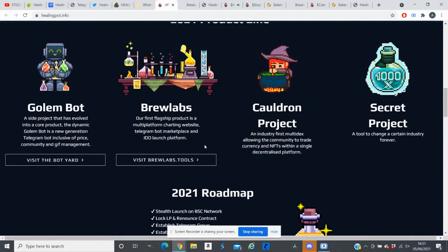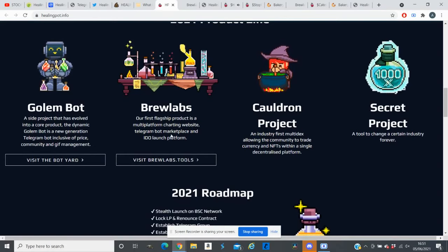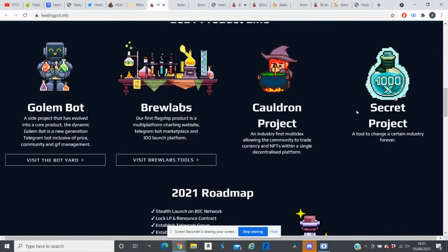They also have Brew Lab, their first flagship product — a multi-platform charting website, Telegram bot, marketplace, and ideal launch platform. Through this platform they will soon offer new token launches, both verified and unverified tokens. If a project wants to build integrity within the community, they will have that option on this website too.